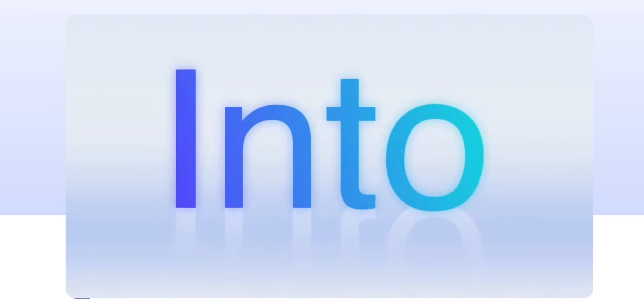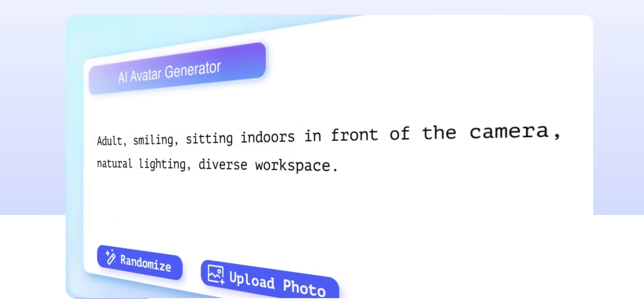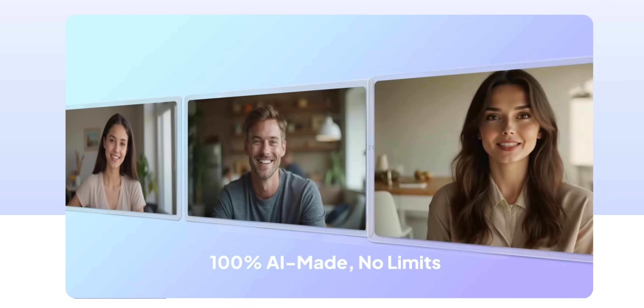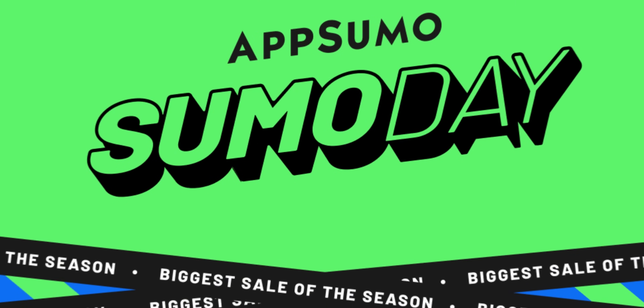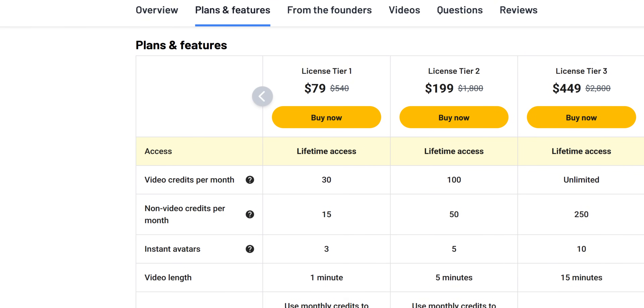Jogai is a powerful AI-driven video creation platform that aims to streamline how content creators, marketers, and businesses craft visually appealing videos. This tool is tailored to meet modern-day digital needs, helping anyone from e-commerce sellers to real estate agents create professional, custom videos efficiently. Best of all, it offers accessible pricing through its AppSumo Lifetime Deal during the Sumo Days Sale, starting at just $79 for a one-time purchase.